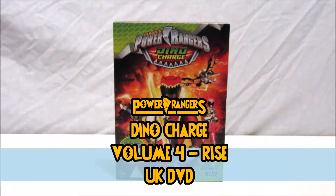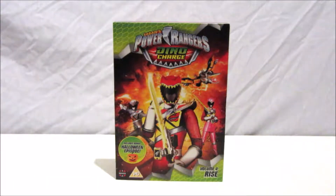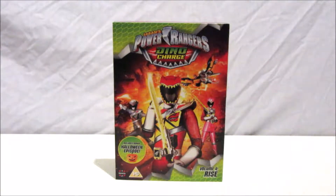This is the fourth volume of Power Rangers Dino Charge DVDs we've got here in the UK, all thanks to Manga UK. You can pick this DVD up in a lot of DVD retailers such as Asda, Tesco, HMV, and Amazon. I picked this up from Zavvi, which is a good site for selling Power Rangers DVDs at a cheap price. But enough of that, let's get on with the review.